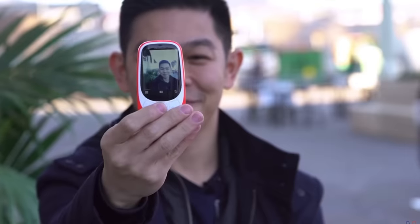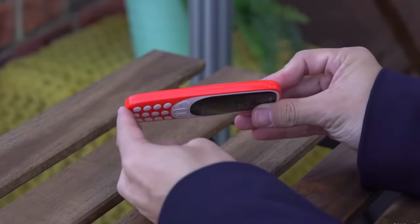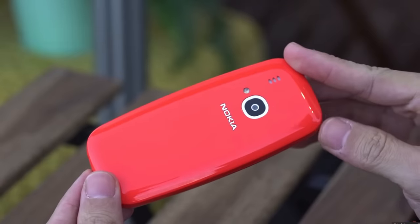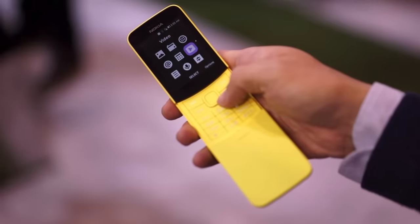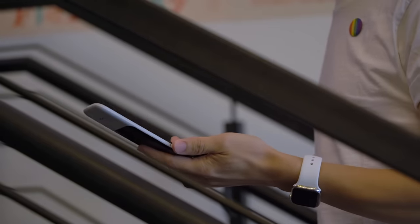Every year since the return of Nokia, a retro phone has been brought back — a way of celebrating their glorious past while also forging into the future. It started with the 3310 candy bar, then there was the 8810 banana phone. This year, Nokia is bringing back the flip phone.